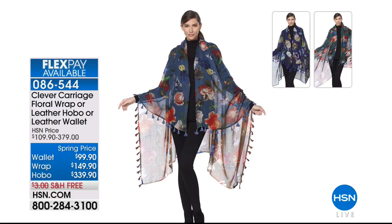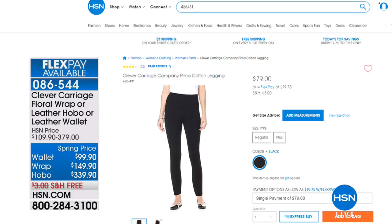The Pima cotton leggings - it is a Pima Donna. It's 46% Pima, 46% Modal, 8% Spandex. It's not control top - the 8% is enough. It is a perfect legging. Pima is extra long staple cotton and you can feel it. Those are the leggings that we're both wearing, and we'll show you all the details when we get there.